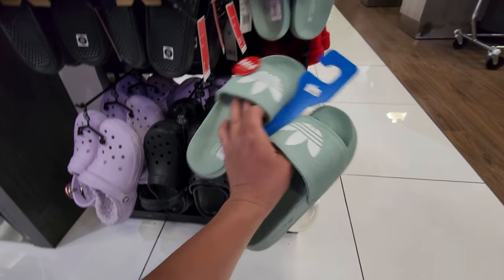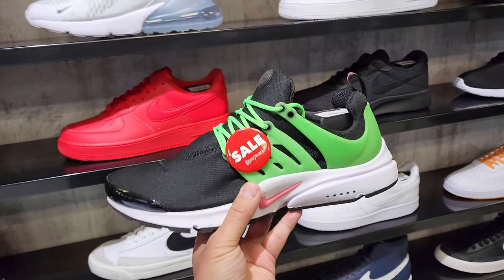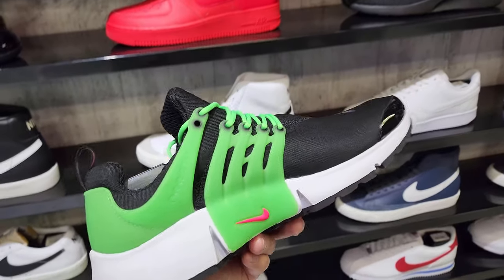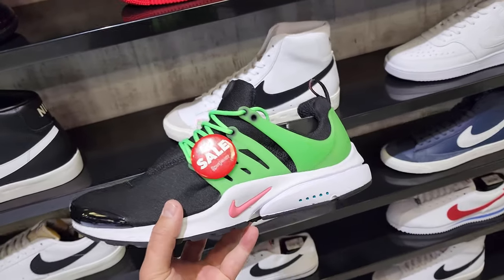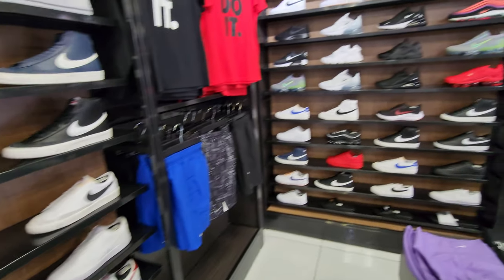Size 6, size 6, and more 6s. Still got these Prestos on sale — 70 bucks. I think that's the cheapest we've seen these. But I think that's about it. Not too many other sales that I am seeing.